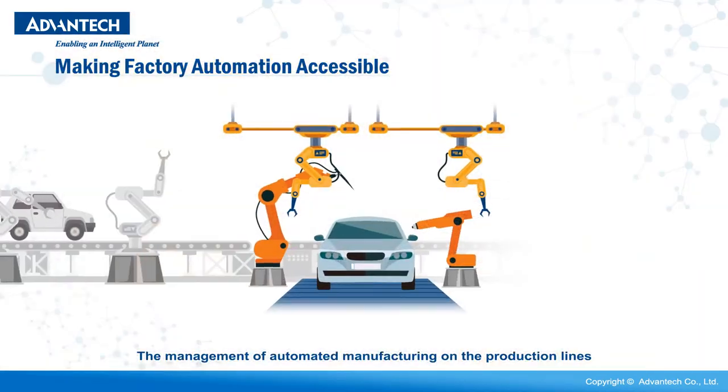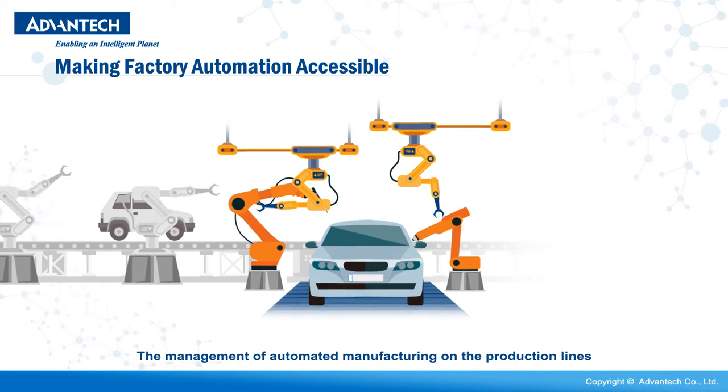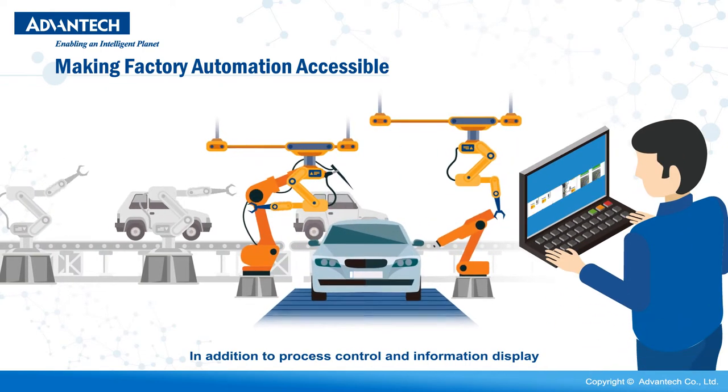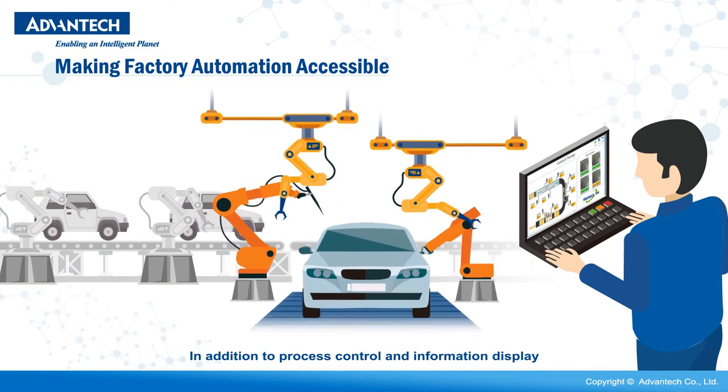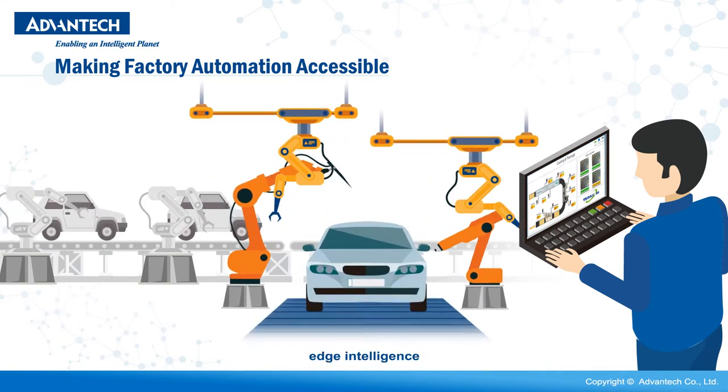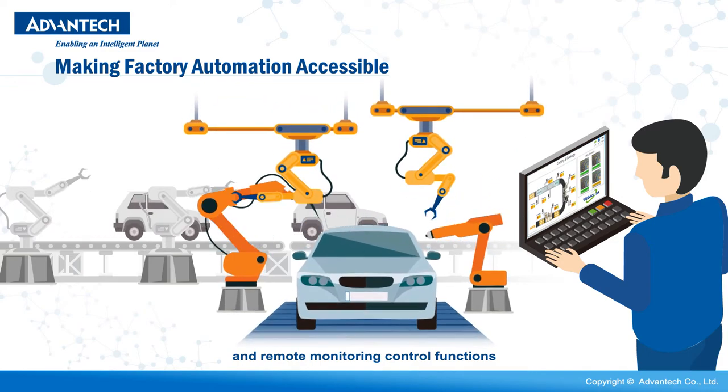The management of automated manufacturing on the production line is a complex operation. In addition to process control and information display, it also requires data acquisition, edge intelligence, and remote monitoring control functions.